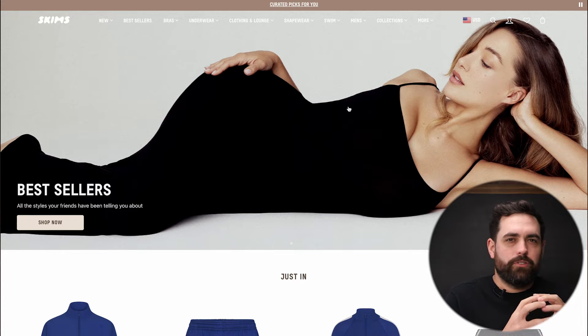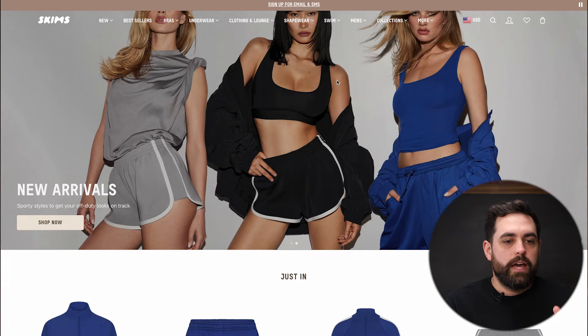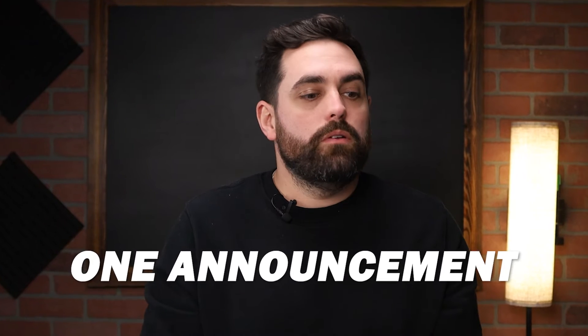Starting with the announcement bar — it's like a combo announcement bar slash trust badge section. The current announcement bar is a slider that automatically plays, and the customer doesn't have any control over what slide they see next. There's just a pause button on the right-hand side. My suggestion for announcement bars: just have a single static message. Your customers are not going to stick around long enough to see all these things scrolling through. Use the announcement bar for that one announcement you want to make, and everything else have it underneath closer to the footer section.